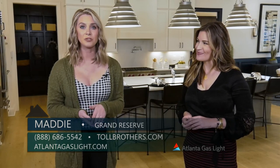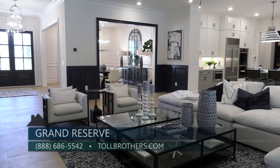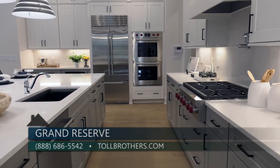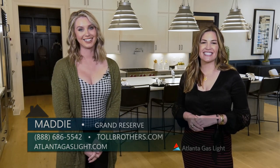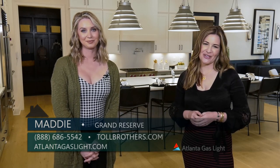The best point of contact would be to call us at 888-686-5542, or you can reach us on our website at tollbrothers.com. Thanks so much for being here with me today, Maddie. To learn more about natural gas and natural gas products, you can go to atlantagaslight.com. And remember, nothing says welcome home like the comfort of natural gas.